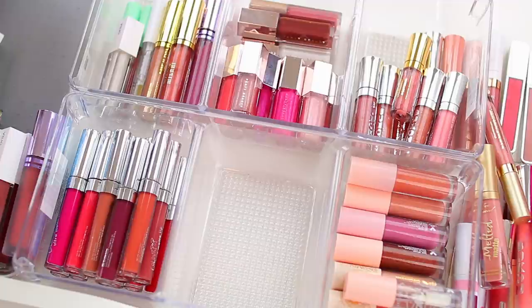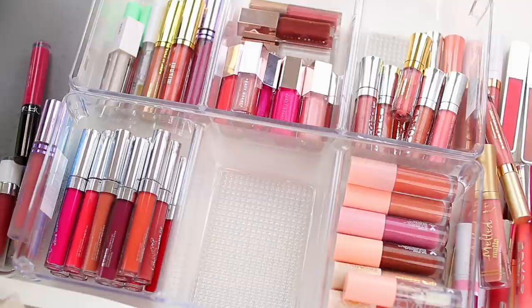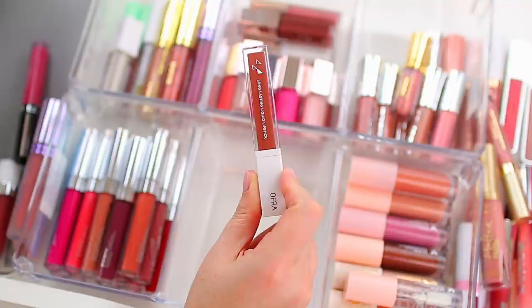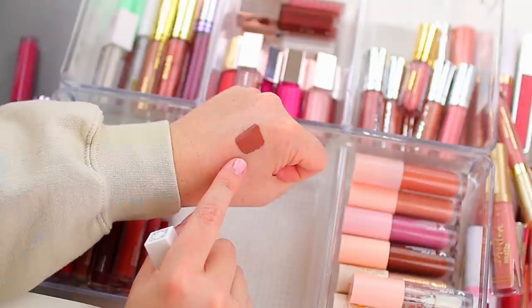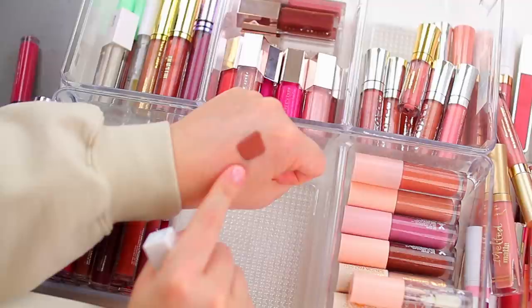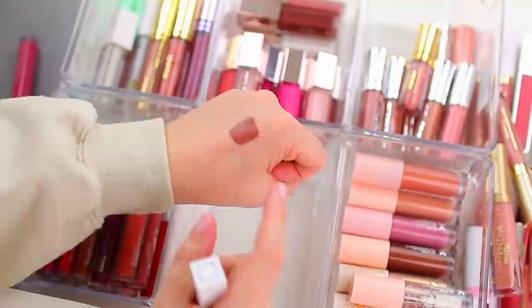My favorite liquid lipstick formula over the past year has definitely been Ofra — maybe even longer than a year, because the summer before last I was wearing one shade non-stop. I've purchased some Ofra liquid lipsticks and they also sent me some as PR after hearing how much I like them. Verona is my absolute favorite color — it's a little bit of a deeper nude on my skin tone. It looks so pretty with a brown smoky eye. My camera can actually focus on it, which makes me mad because I could have been swatching everything else for you.